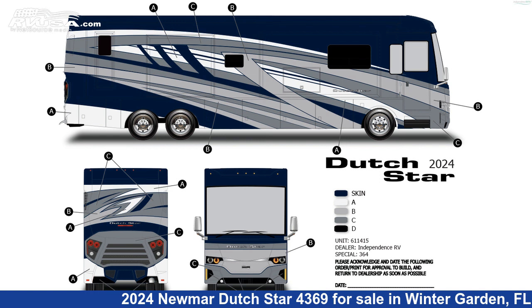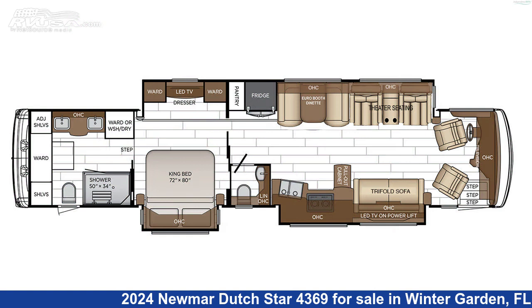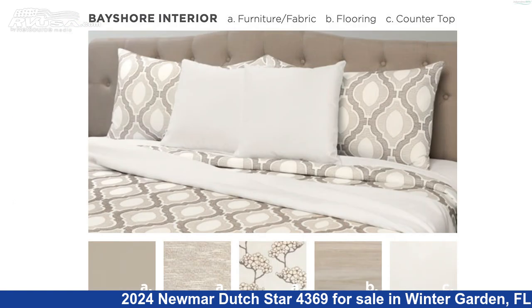This 2024 Neumar Dutch Star 4369 is a Diesel Pusher RV. It is located in Winter Garden, FL 34787 and is offered for sale by Independence RV Sales.